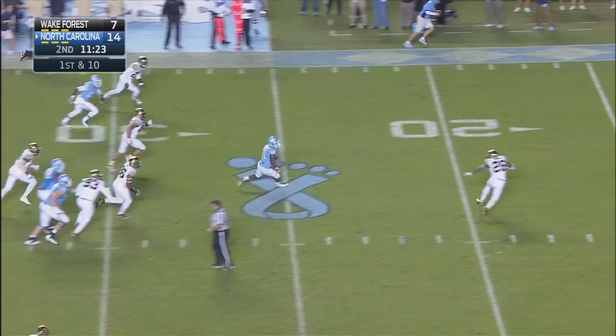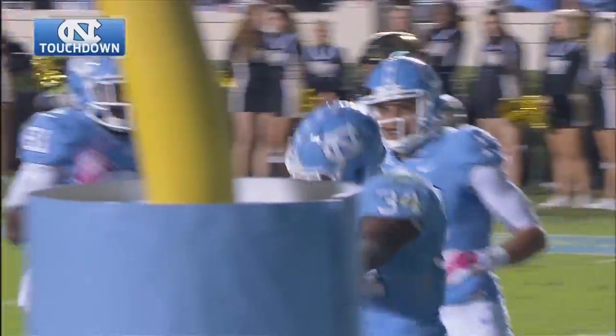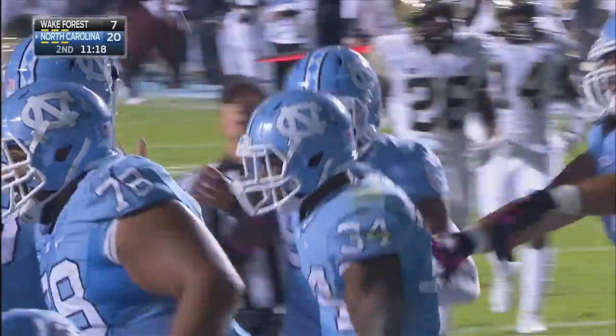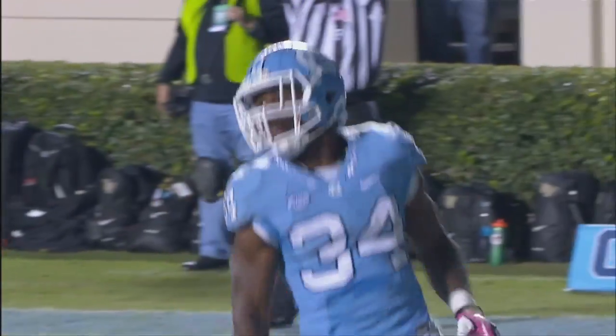Heels going to give it to him again — Hood to the middle of the field, Hood to the five, to the end zone. Touchdown, Carolina. That was quite literally all Elijah Hood on that drive. He's one-on-one downfield with cornerback Brad Watson — Brad Watson wanted no part of that.